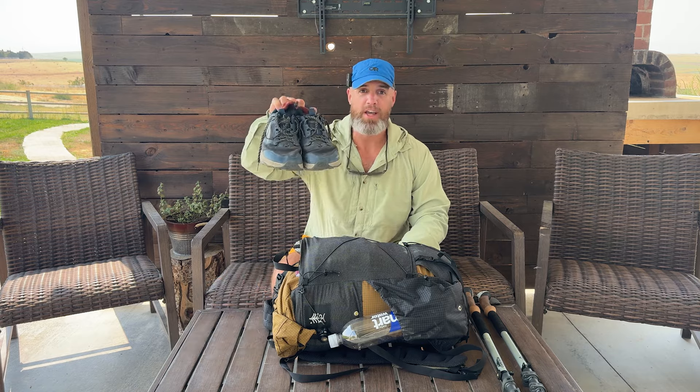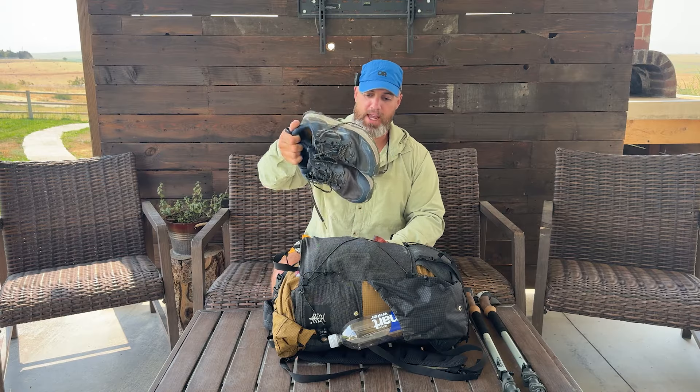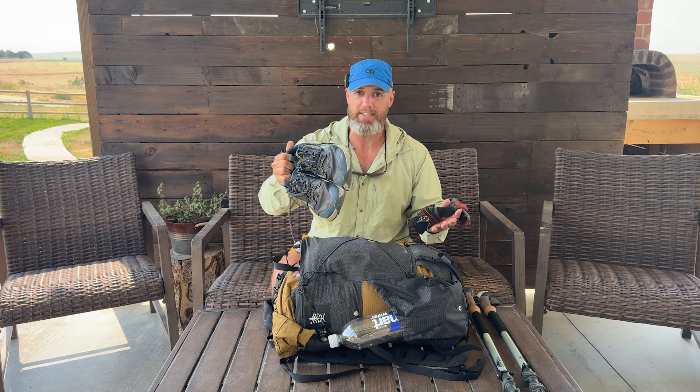We'll start off with what I wore. Starting at the bottom, I wore these Ultra Lone Peak 8s along with some Darn Tough socks. Two days straight in the rain, my feet completely soaked — I did not get one single blister. This is absolutely my go-to combination for backpacking. I probably have almost 200 miles on these Lone Peak 8s. I'd heard bad things about their durability, but almost all of that time is on the trail backpacking, and they are holding up really well so far.